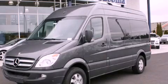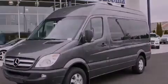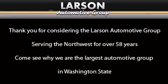Contact us today to arrange your test drive. Thank you for considering the Larson Automotive Group, serving the Northwest for over 58 years. Come see why we are the largest automotive group in Washington State.